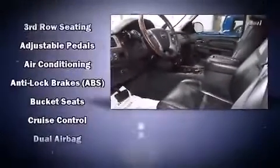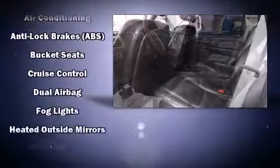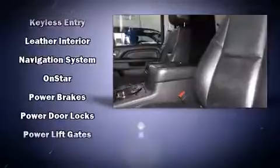Rear LCD monitors provide entertainment that your passengers will appreciate no matter how far the drive. When road conditions become unpredictable, rely on all-wheel drive to maintain outstanding control.